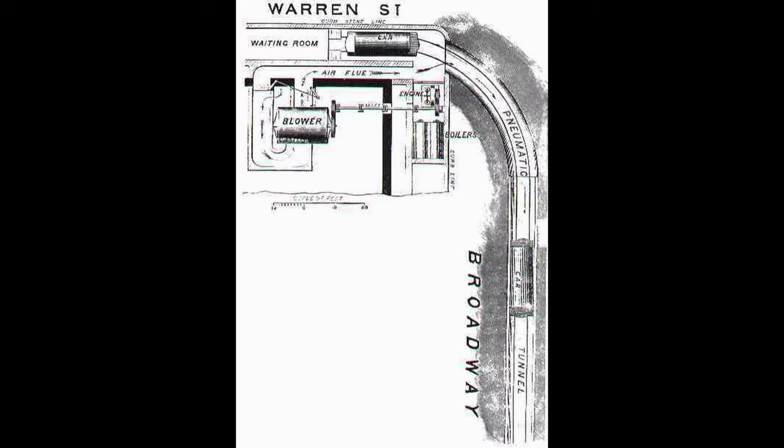Here's how the pneumatic transit used to work. The engine and boiler rooms would power the blower — basically a huge fan that would blow air into the tunnel. Think of a straw: when you suck on a straw, the liquid comes up; when you blow, the liquid goes down. The fan was your mouth and the tunnel was the straw. So the fan would blow air into the tunnel and the train would travel down to Murray Street.